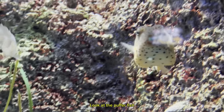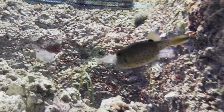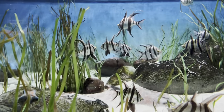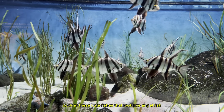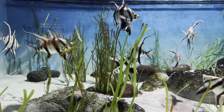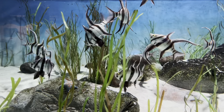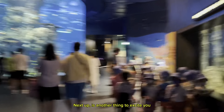Look at the puffer fish — funny face! Look at these cute fishes that look like angelfish. I forgot what they're called.